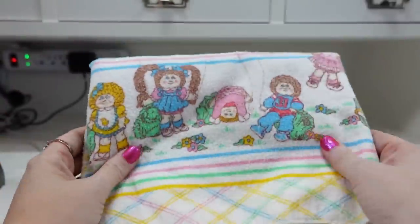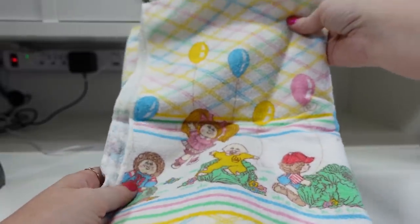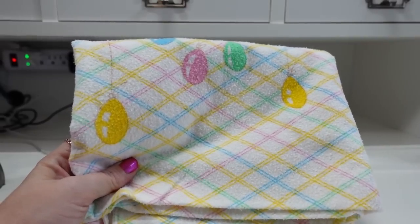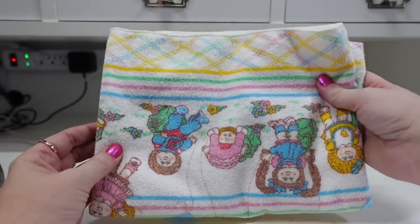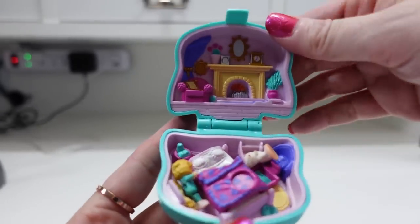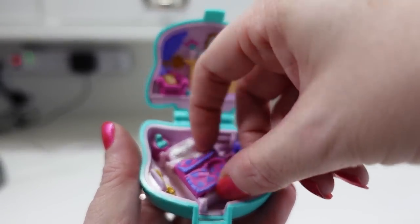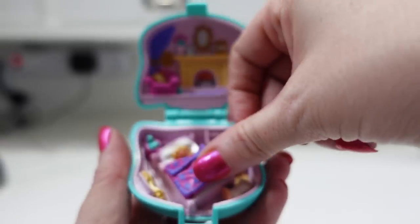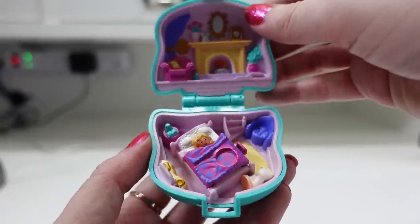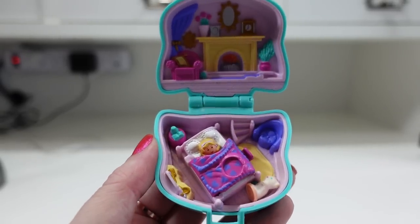This here is a vintage Cabbage Patch Kids baby blanket with a print of Cabbage Patch Kids all over it — kind of like a balloon print. I picked this up at a yard sale for about a dollar, and I have it listed for a buy it now of $15.99. Here's another vintage Polly Pocket playset called Cuddly Kitty, shaped like a little kitty cat head. It's complete — there's the Polly figure and the little kitty cat figure. All the little Polly Pocket pieces do something; this one you can tuck her in. I loved Polly Pockets when I was younger. This one I have listed as a buy it now for $49.99.